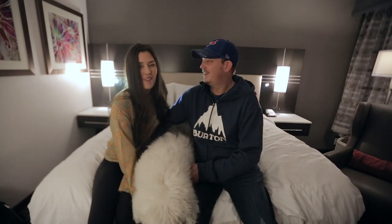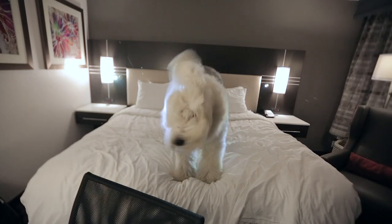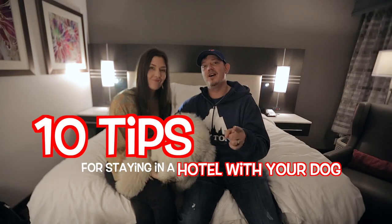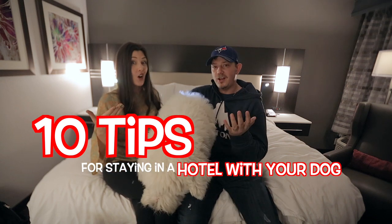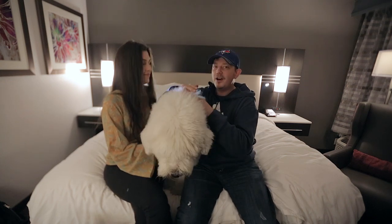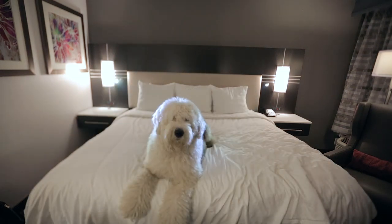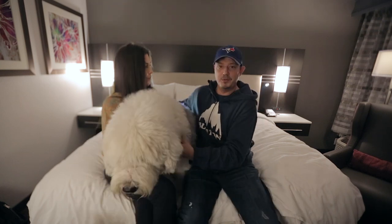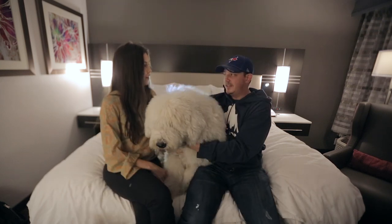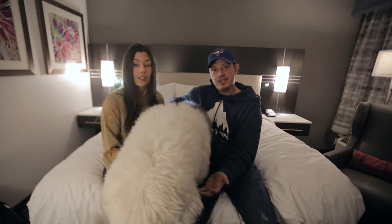Hey guys, welcome back. I'm Ed and I'm Mel, and we are Ed and Mel. Today we are doing tips on how to stay in a hotel with a dog — large dog, small dog, fat dog, skinny dog. As you can tell we are in a hotel, so this is going to make it fun and easy. We can kind of show you what we do with our big lummox Wallace here. This is Wallace, our Old English Sheepdog.